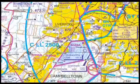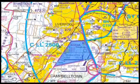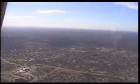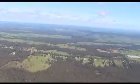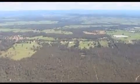Another area to keep clear of is Holdsworthy Restricted Area R555, which lies to the southeast of 2RN. Plan to track over the built-up area west of Campbelltown as you head towards Appin. Fly a round Appin to the west to help with noise abatement, and then on to the south.